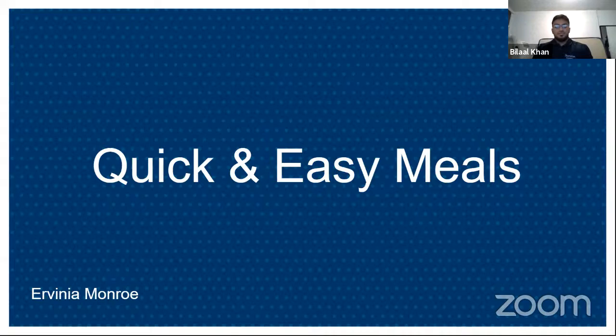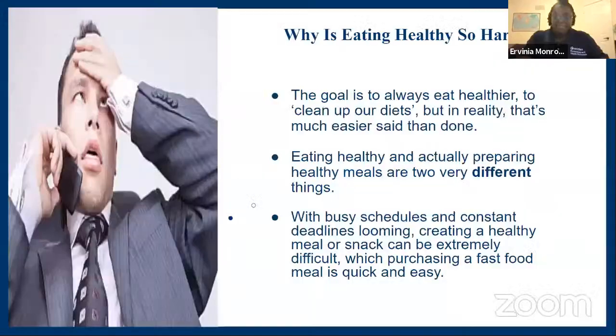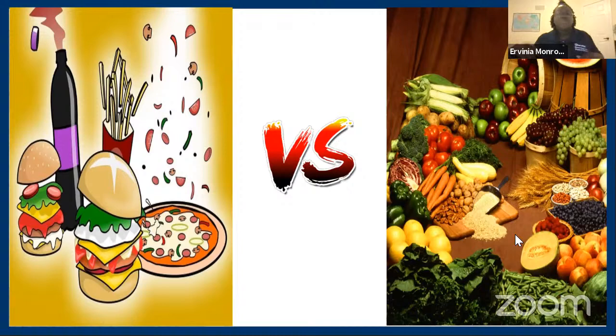Now let's move on to some quick and easy meals. But first — why is eating healthy so hard? The goal is always to eat healthier and clean up our diets, but that's a lot easier said than done. Finding the time to create healthy meals is ten times harder, especially when school, work, and personal commitments come into play. With busy schedules and constant deadlines looming, creating a healthy meal or snack can be extremely difficult — which is why purchasing a fast food meal feels so quick and easy. There's always that internal debate: do I get a burger, do I get a pizza, or do I go home and cook?